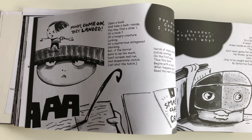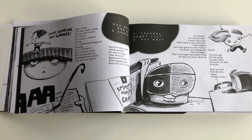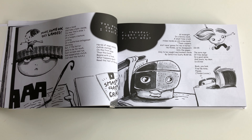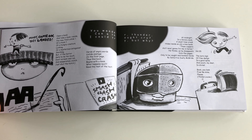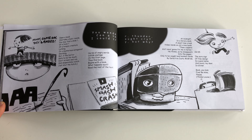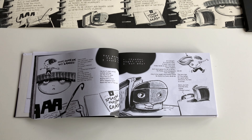Here we have two sequences on either end of the spread, and in between a bunch of poems and illustrations for those poems. There was a lot of manipulation in Photoshop to get this final layout. Here's a comparison.